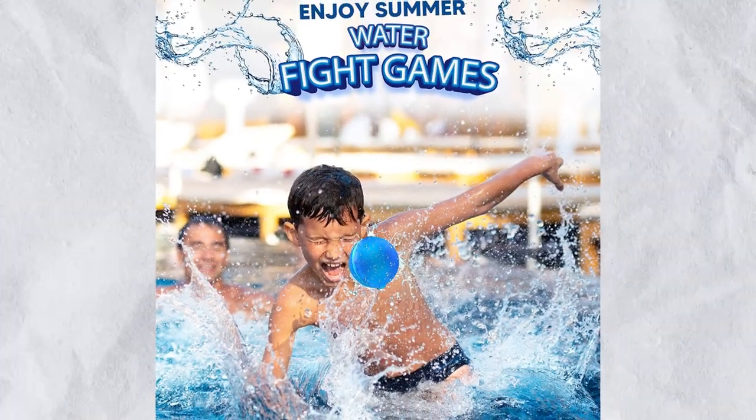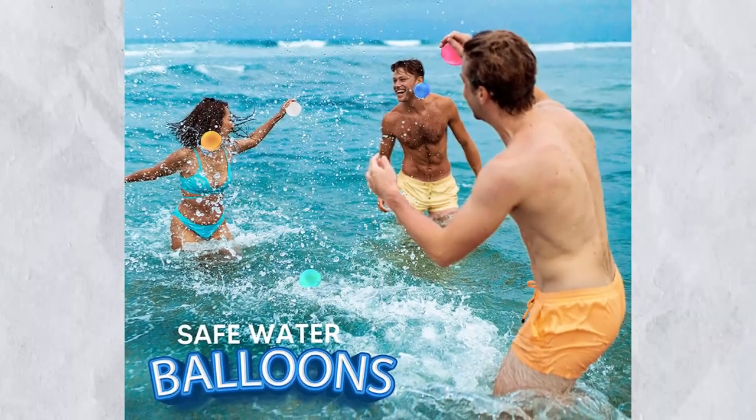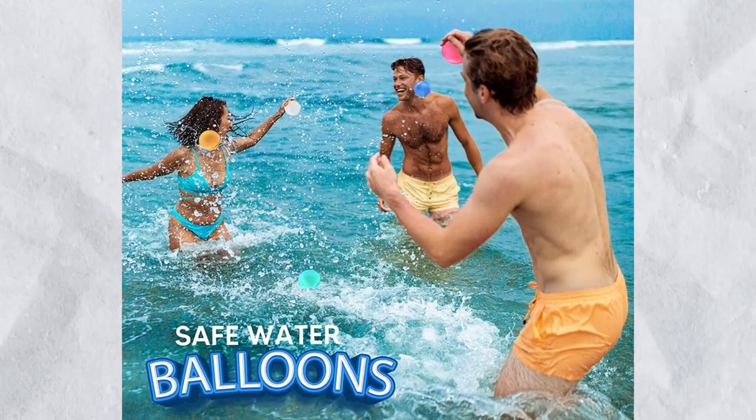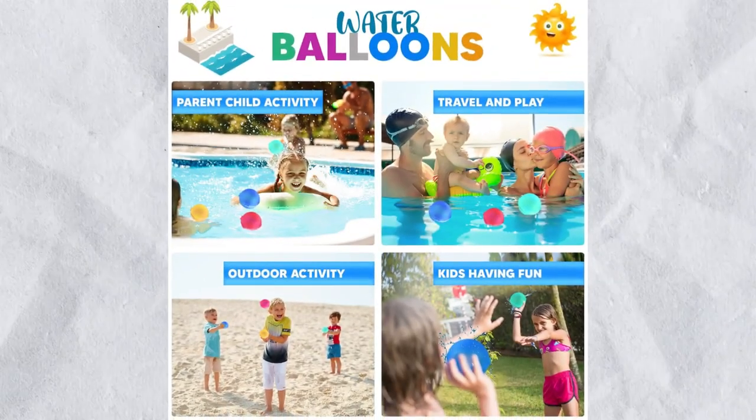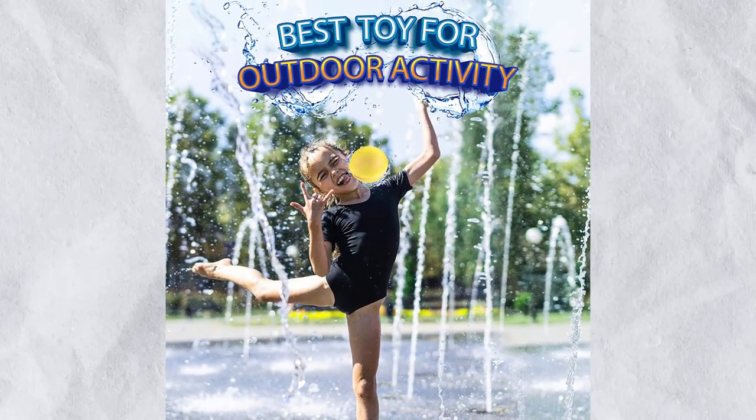Number 16: Reusable Water Balloons. These reusable water balloons would be a great gadget for your summer, as they come with the latest magnetic technology self-seal, which can be refilled quickly and automatically opens when pressed or collided. The price for this product is $18.95.